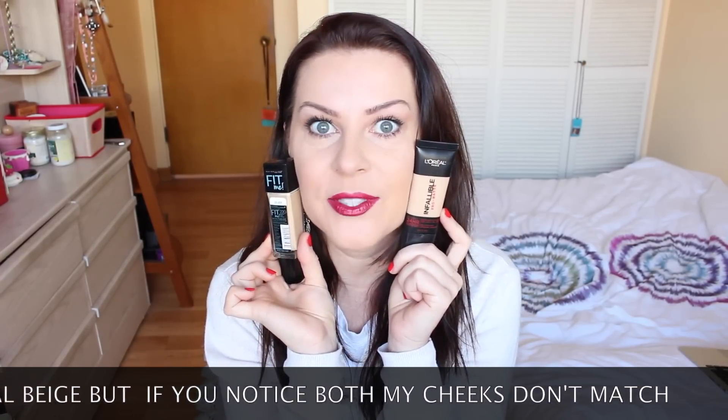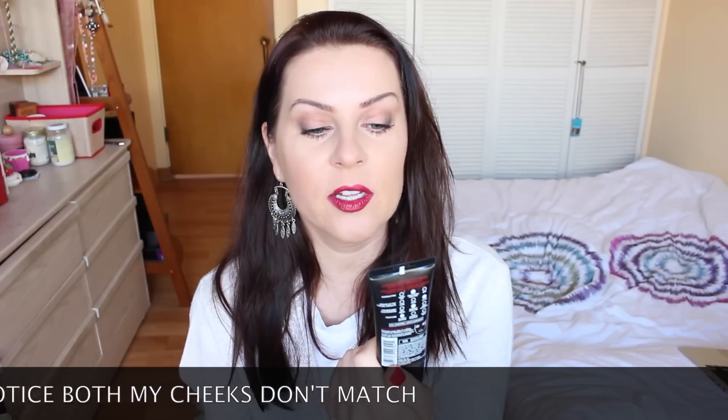I tested both on my face today — one on each half. The L'Oreal Infallible Pro Matte claims medium coverage, an air-light texture, 24-hour wear, and a demi-matte finish that's never dull, never flat. The Maybelline Fit Me Matte and Poreless claims to mattify and refine pores, with a natural seamless finish that matches your natural skin tone.